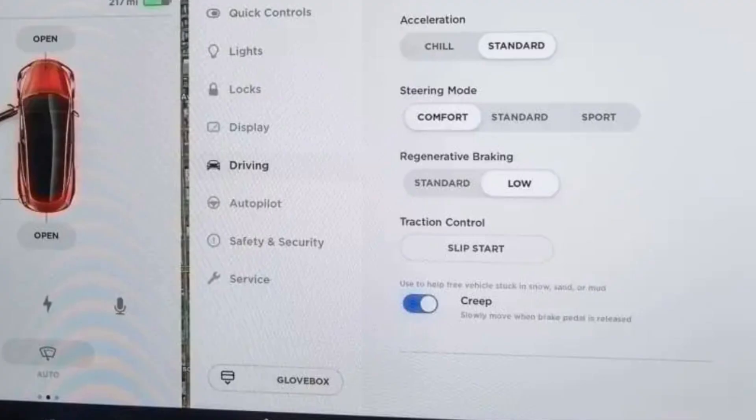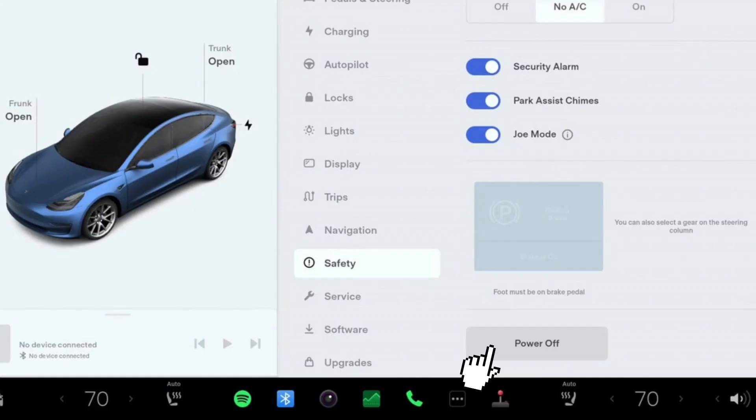Alternatively, you may also go to the Safety and Security tab on the screen and press the power off button. After that, press the brake pedal and the car will get power again.